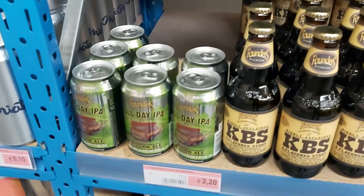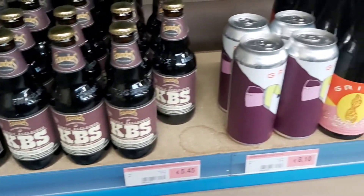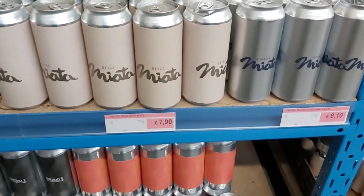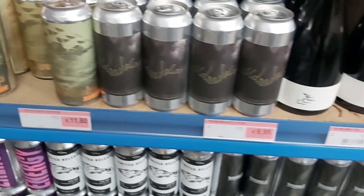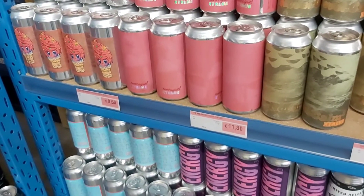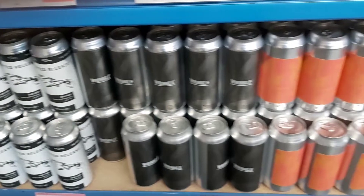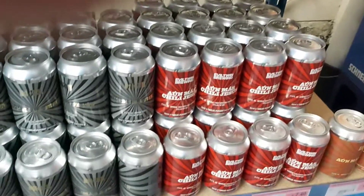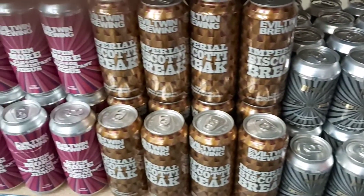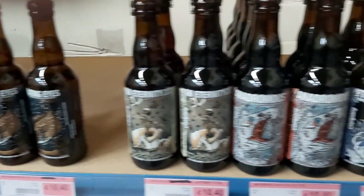Founders — some new cans if I'm correct. The Veil — or however you want to pronounce it. And Evil Twin. I think these are also new ones.